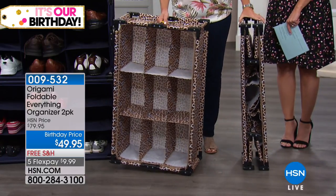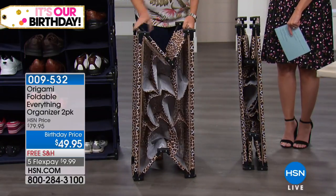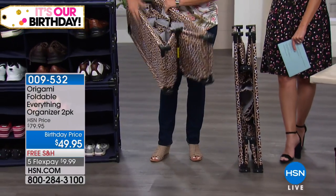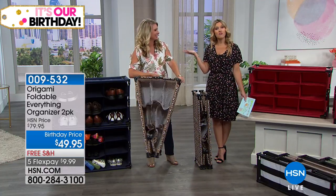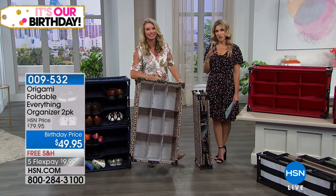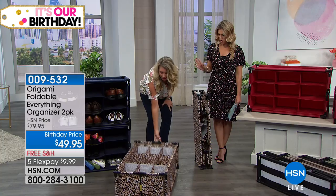We're going to show you lots of different applications and how to use this. As Tracy Rosa, our Origami brand expert, comes in, she'll show you how easily this breaks down to almost nothing and then pops open for your everyday everything needs. It's less than $10 on five flexible payments — we hardly ever get a chance to say that — and free shipping and handling. You have your choice of colors.